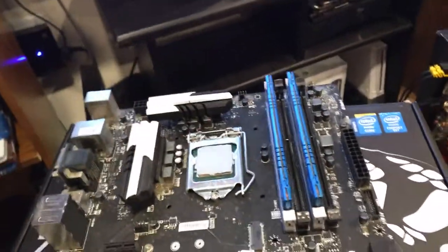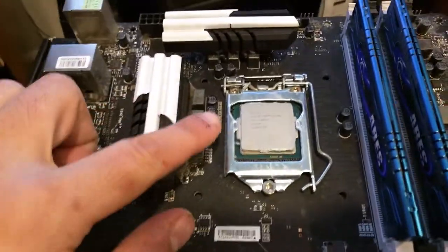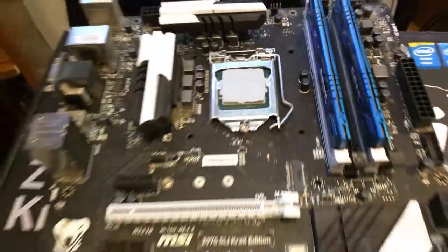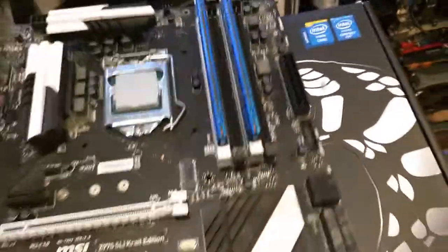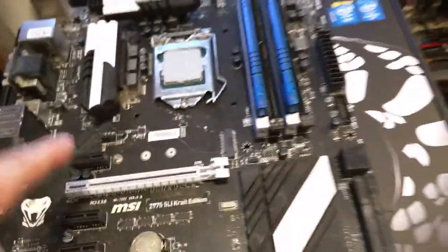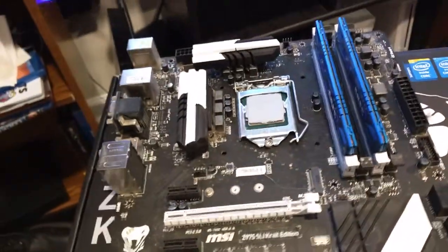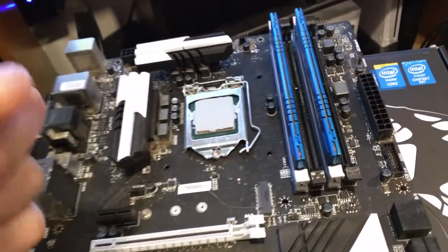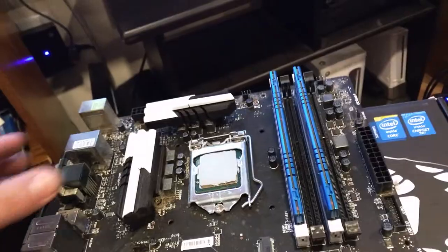Hey guys, Joe here. Day 2 of Parts Gathering. As you can see, I have the Z97 SLI Crate Edition Motherboard with the i7-4790K. Shout out to Thomas — thank you very much for letting me have it early. Haven't paid him for it yet, but I will. It needs to be cleaned; it obviously sat around for a long time. He upgraded his own computer and had this one laying around, so I thought I would build a reasonable gaming rig.